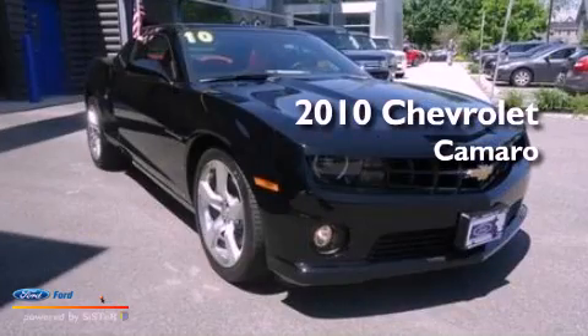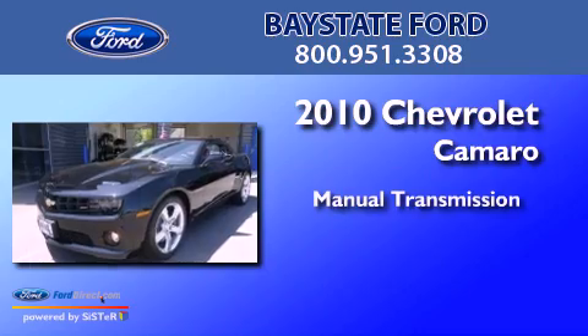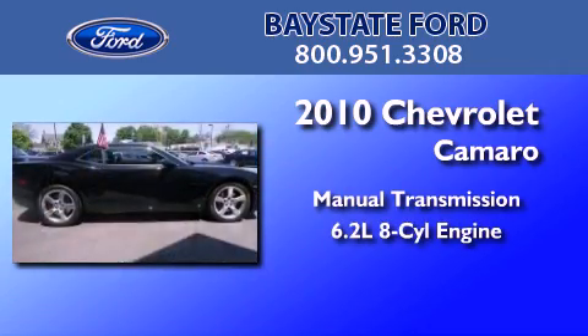This is a 2010 Chevrolet Camaro. This car has a manual transmission and a 6.2-liter V8.